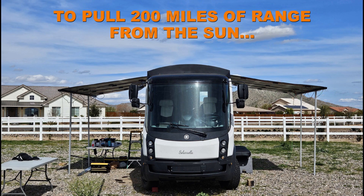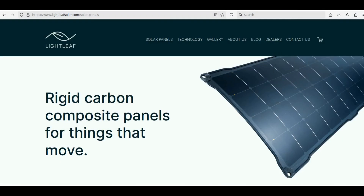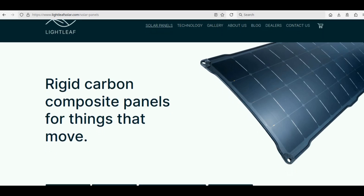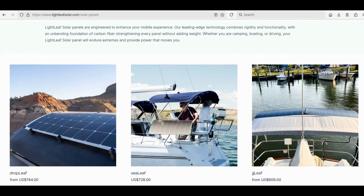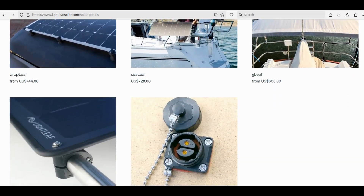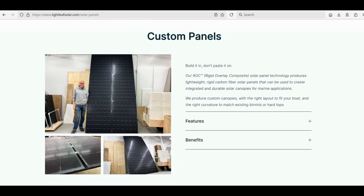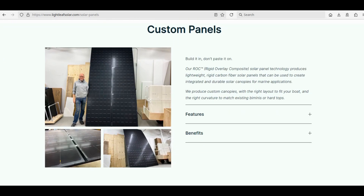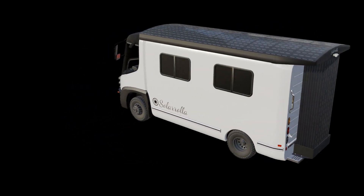There's the potential to pull 200 miles of range from the sun in one day. The advent of thin film solar panels has given us the ability to not really have to worry about weight or volume — they're very thin, they can be stacked up, and they're very lightweight. I did a little measurement in the shop for fun: 420 watts of the LightLeaf solar panels were 20 pounds.